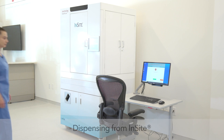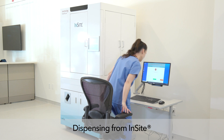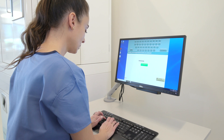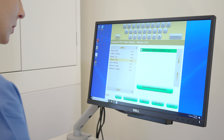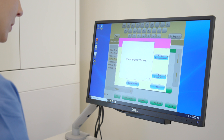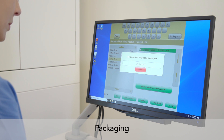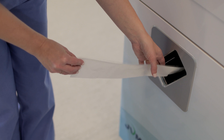Whether it is a new order, a PRN, or the routine daily dispense, a nurse will log into the packager with her credentials and make selections from a simple menu of dispense actions. The Insight system quickly packages the appropriate medications, which are dispensed fully labeled including patient name, date, and drug name and strength.